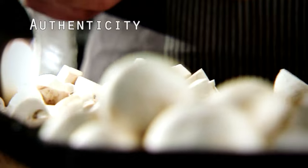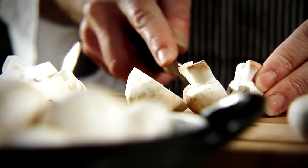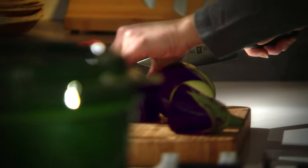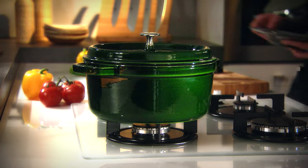Authenticity. Age-old artistry and revitalization. All over the world, the art of cooking is continuously reinvented, establishing a perfect combination of traditional and modern techniques. The renowned Staub Cocotte,